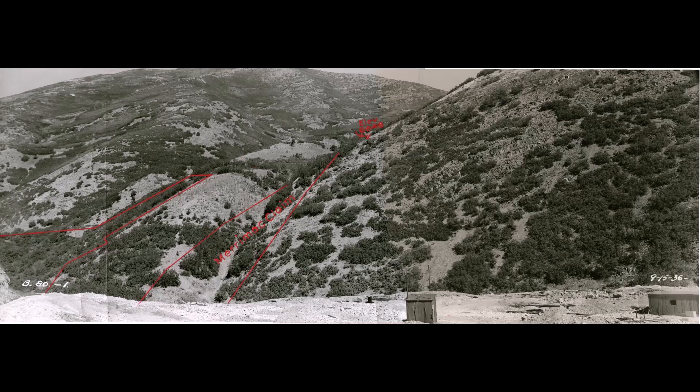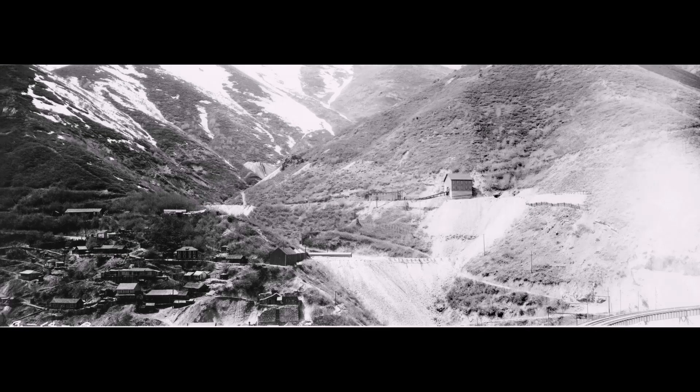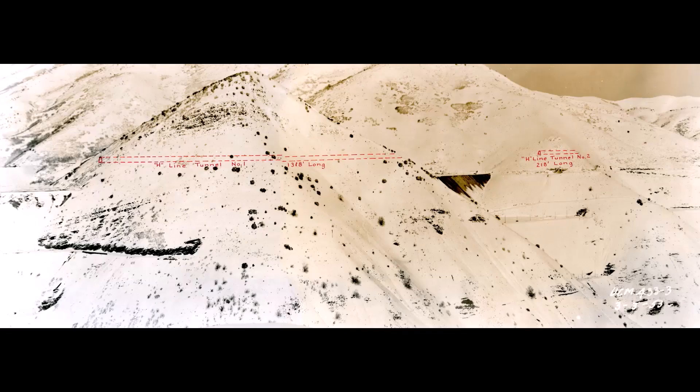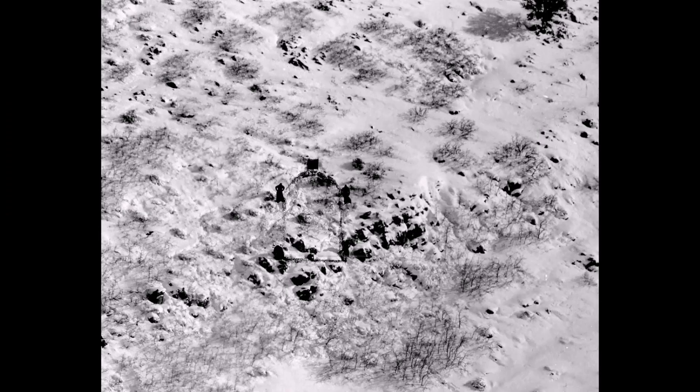The Buried Canyon. I'm going to try something different today. I will show you a picture and then point out where it was at in the canyon. I'm doing this to share with you these wonderful panoramic views of the canyon. These places are now buried underneath tons and tons of waste material and will never be seen again.